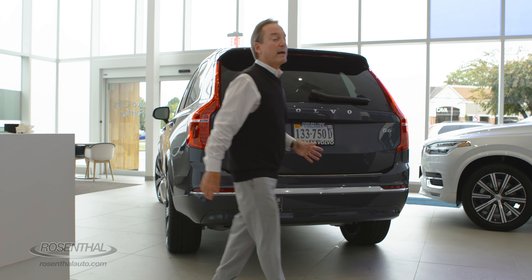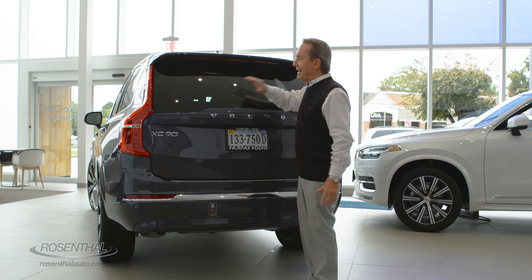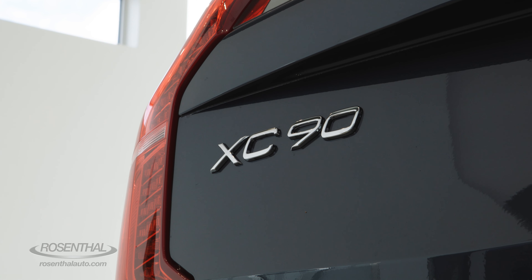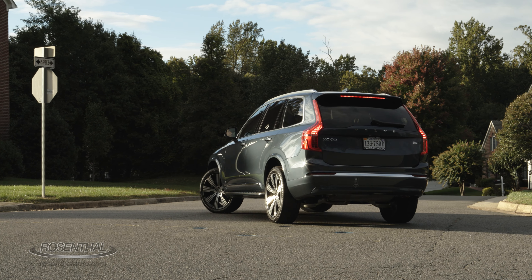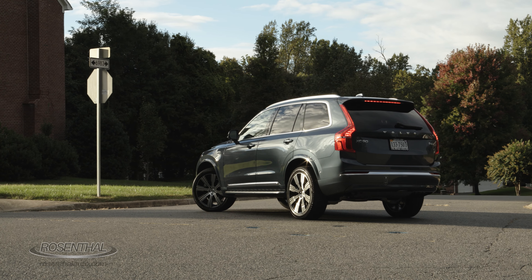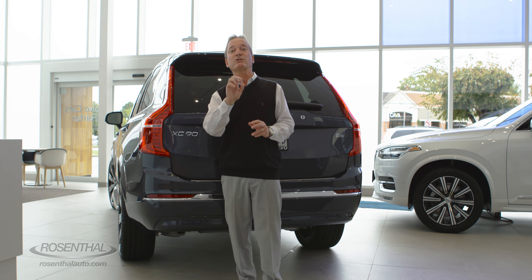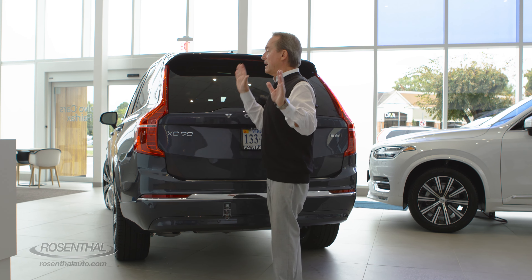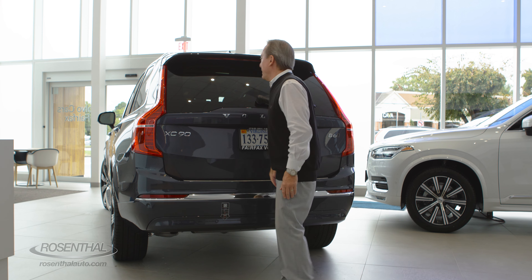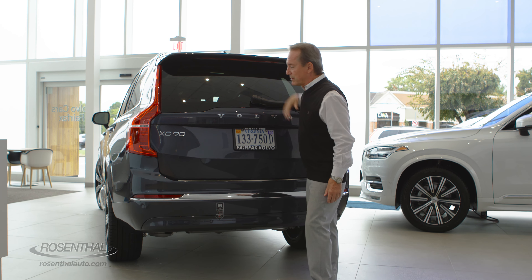At the back of the Volvo XC90, you can notice the very classically designed Volvo rear taillights. They really stand out and they are speed sensitive — if you're in an emergency stop, the harder you press on the brake pedal, the more intense the light becomes and it starts flashing to let the driver behind you know this is an emergency stop. You also have your third high taillight integrated into the rear spoiler.